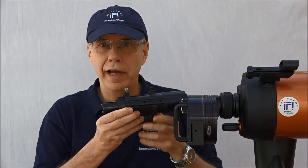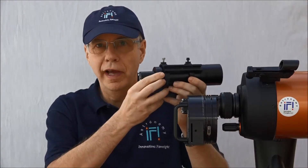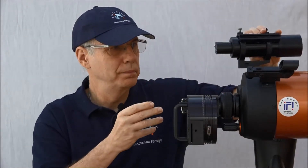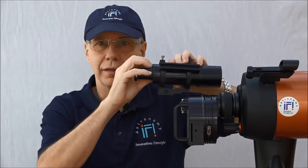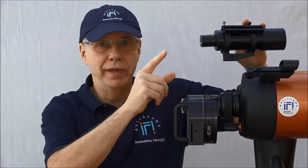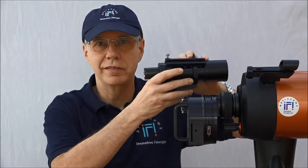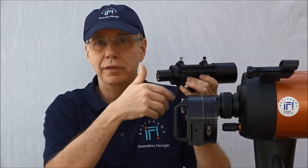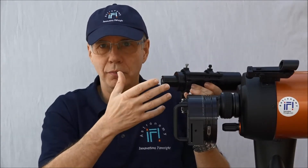One solution for auto-guiding is the guide scope. That's a very common solution to begin with. The guide scope is another scope which is attached somewhere to the main scope. It has a guider — a guiding camera on its back, like this one, a small camera. The camera will look at the guide star, sometimes more than one star. There is software, typically on a PC, that takes the image of the guide star and processes it to detect any possible motion.